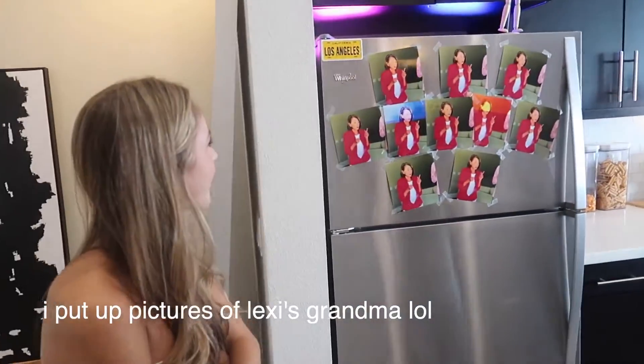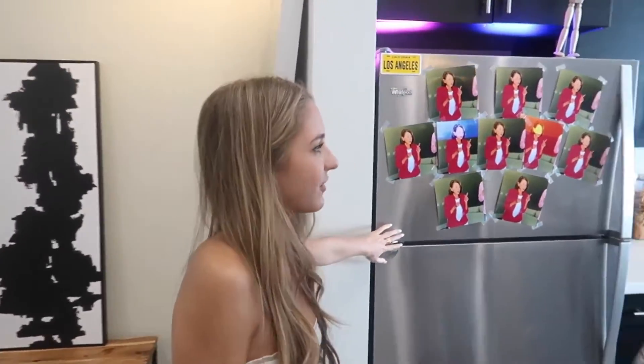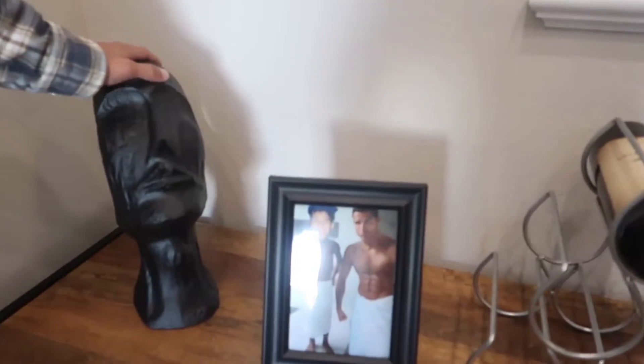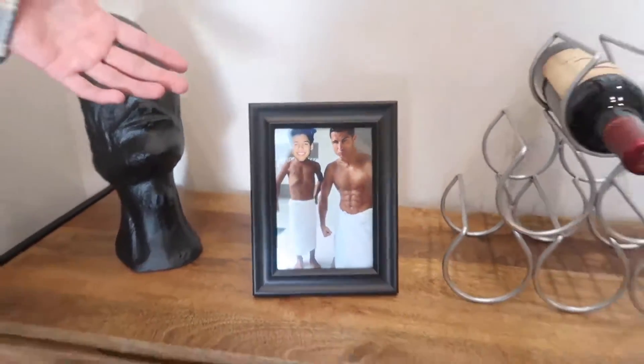Are you ready, Lexi? Yes, I'm ready and I'm excited! Oh my gosh, there's still some work that needs to be done. So this is the fridge right here. Andrew has the biggest crush on my grandma — it's not even funny. If you think this is a joke, he actually has pictures of my grandma like under his pillow. Some nice decorations of my dad — you've never met my dad, have you?